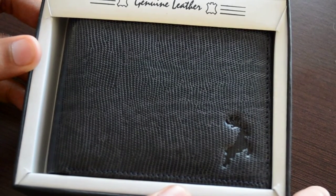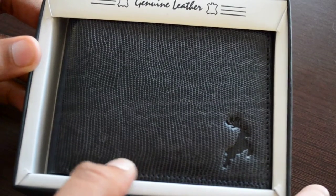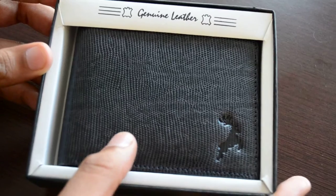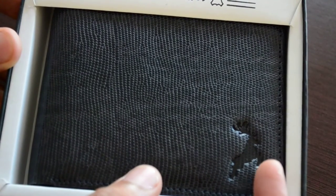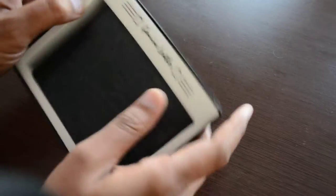Welcome to www.reindeerleather.com. Today I'm going to show you this wallet made in blue color leather with a lizard pattern and the Reindeer Leather logo on it. It's made with cowhide leather.